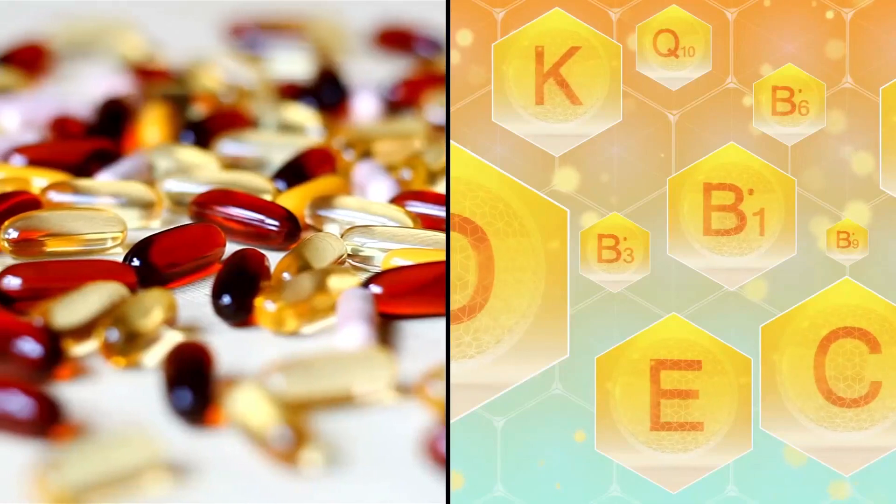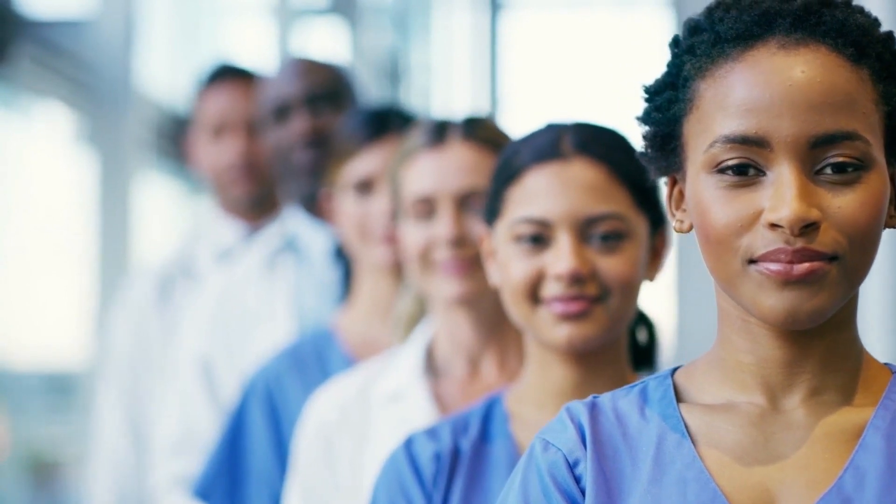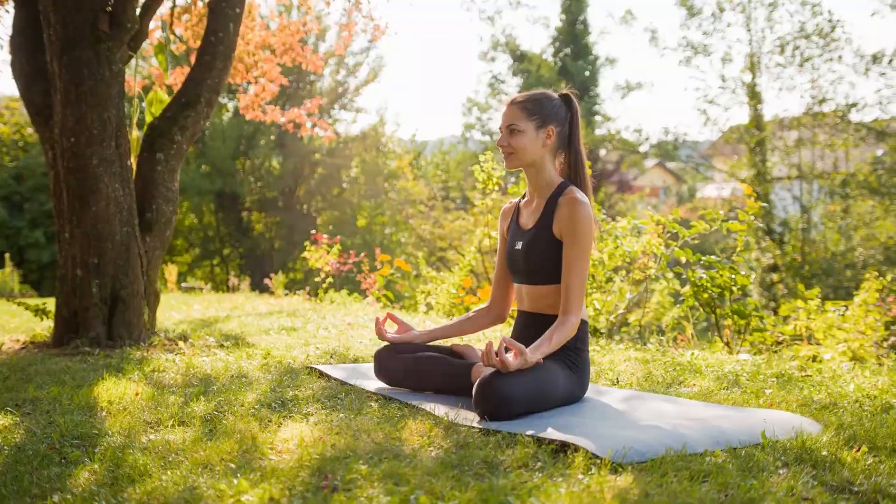That wraps up our deep dive into the 8 essential vitamins and minerals for boosting blood flow and circulation. Remember, your journey to better health is as simple as incorporating these nutrients into your daily diet. Keep fueling your body right and stay healthy.